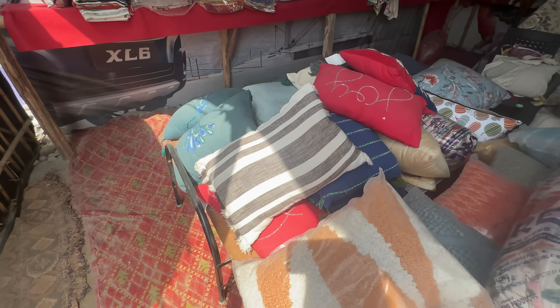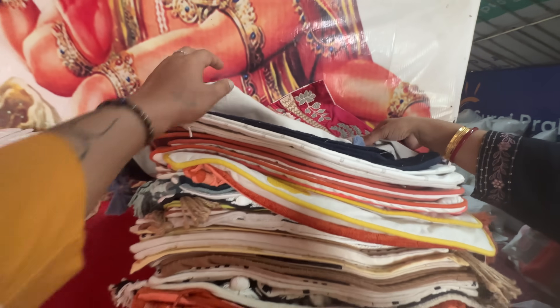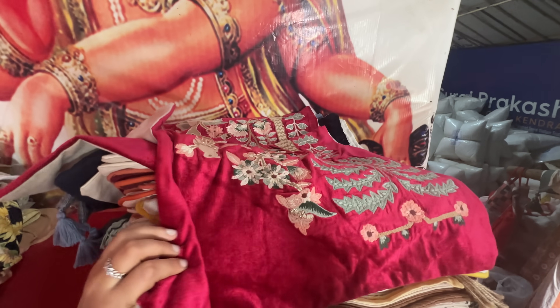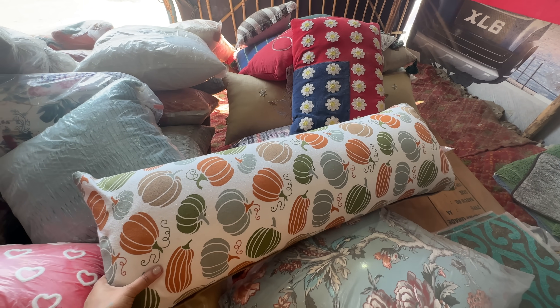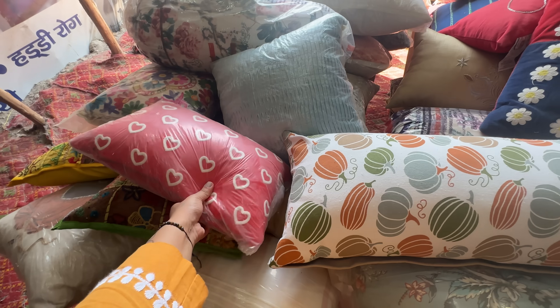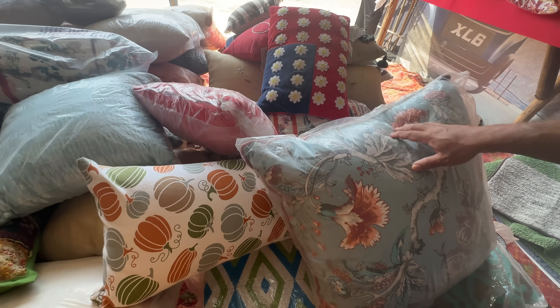This cushion shop — Shop Number 40 — is worth a visit. They have a great variety similar to what you'd find at Home Centre. If you have specific measurements for your house, you can get cushions and cushion covers made to your needs here.